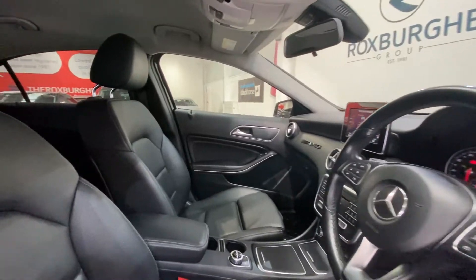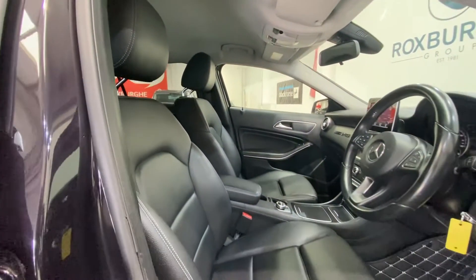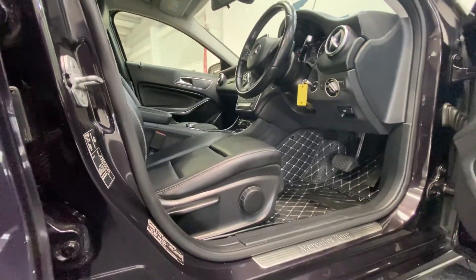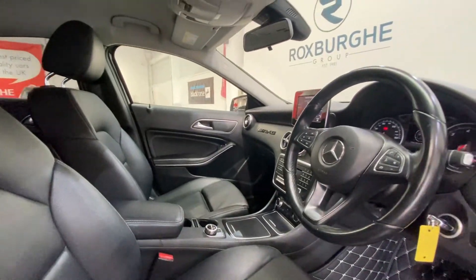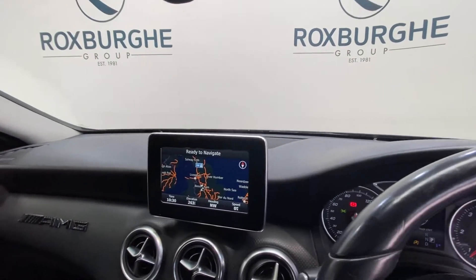Both passenger side and driver side seating are in really nice condition. All adjustments are down below, next to your chrome Mercedes-Benz kick plates. There's also a leather trimmed armrest and steering wheel. Jumping inside, we have the Mercedes-Benz infotainment system.